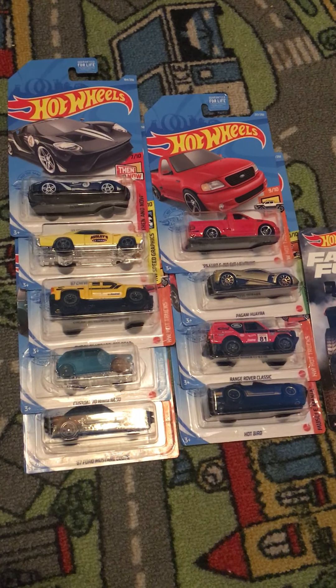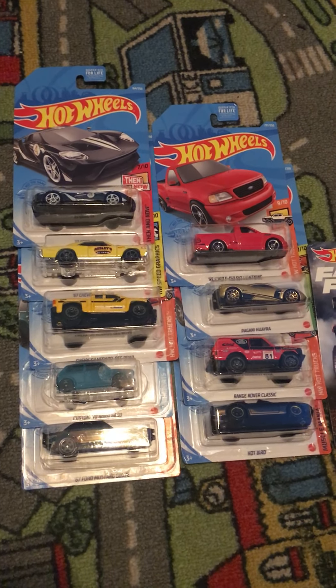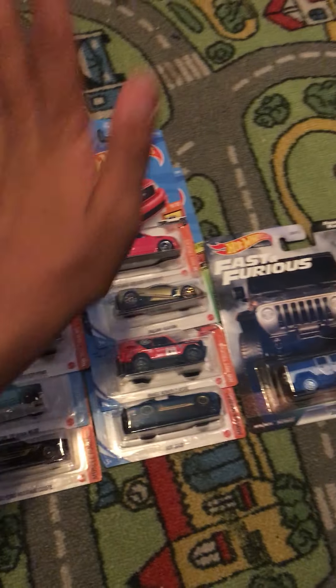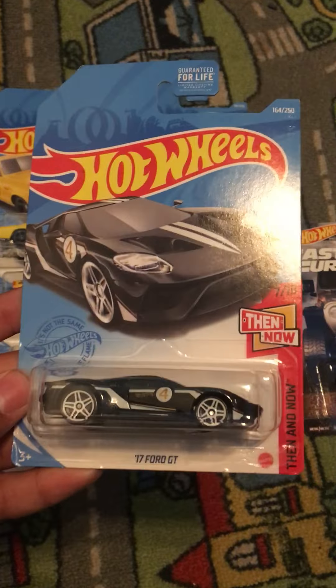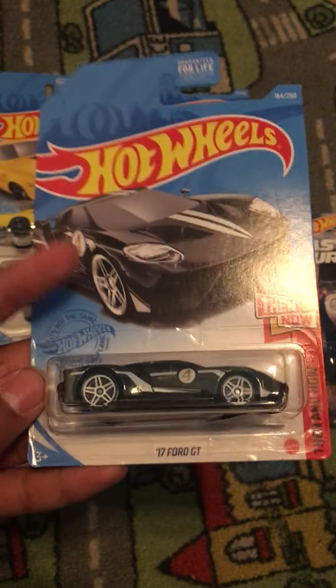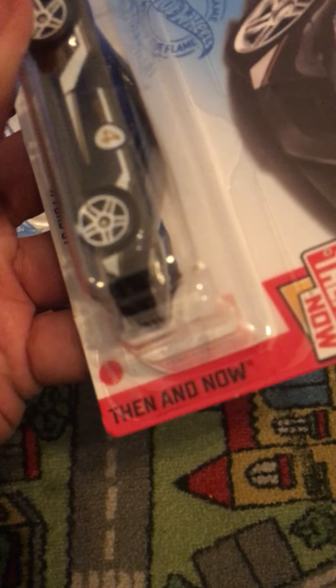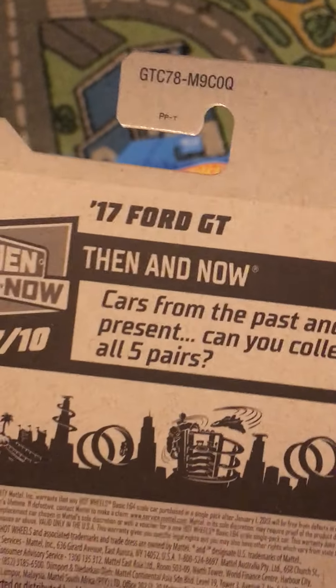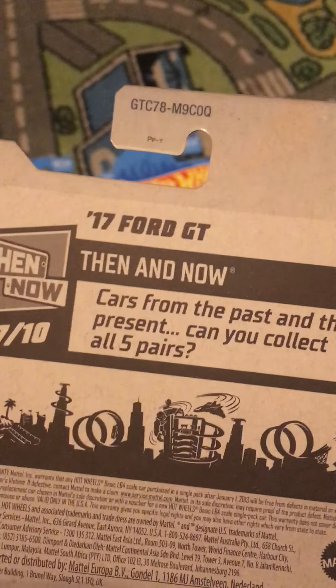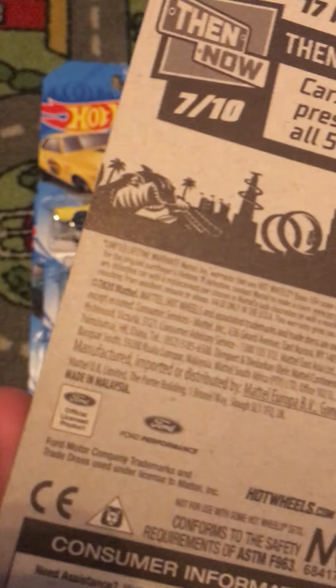Hi guys, it's Bubba Diecast here and today we are going to do nine Hot Wheels cars and one Hot Wheels premium car. This is a retailer of the 2017 Ford GT. This is number 7 out of 10 and this is number 164 out of 250. Cars from the past and the present — can you collect all five pairs? There is Ford and Ford Performance trademark right there on the back.